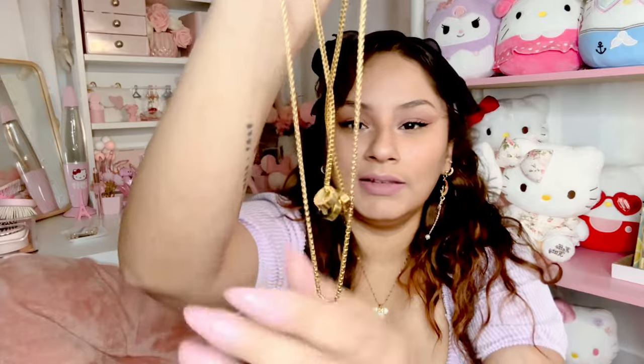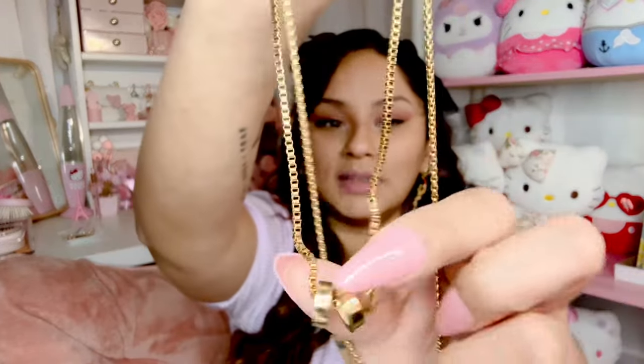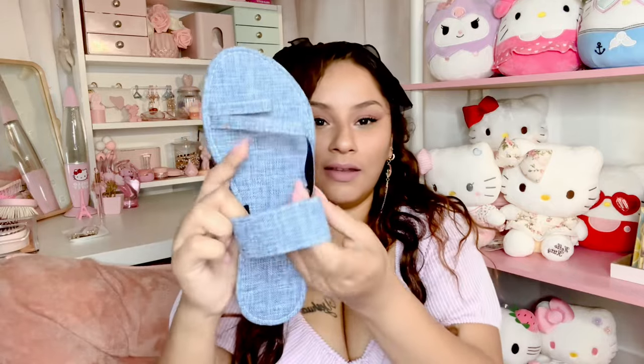I got this necklace with three little charms — I thought it was cute to wear going out, just to accessorize. The last jewelry item is these hoop earrings in stainless steel. I also got these — I like that denim-ish material on them, very pretty. I'm a size six, by the way.